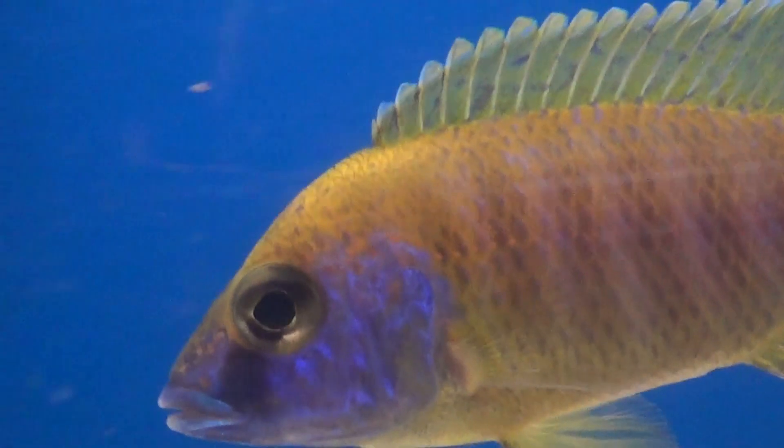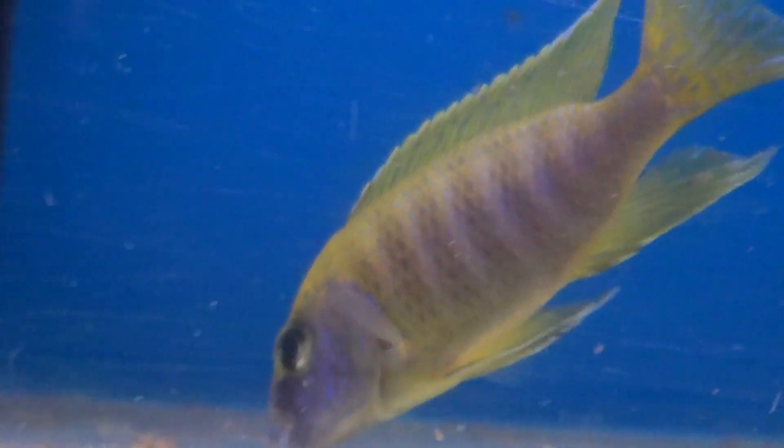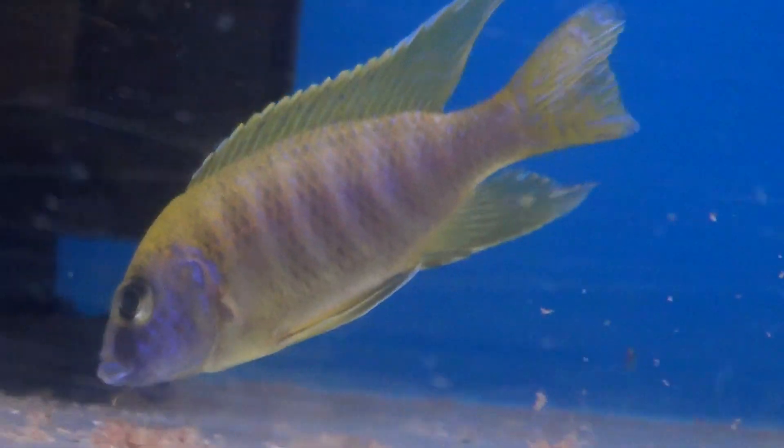I've just started feeding this guy a colour enhancer, so that's why his face is as blue as it is, but that's all natural. But you can tell the difference between this one and the one that's colour fed.